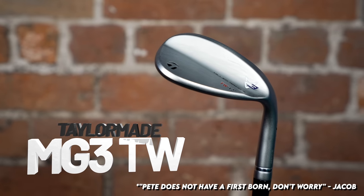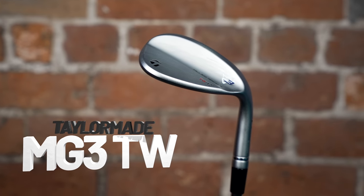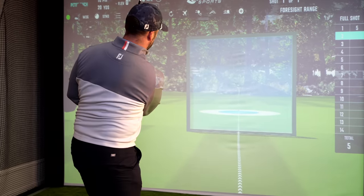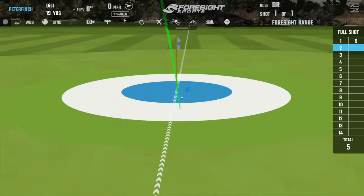The grind on the bottom is the same as Tiger is using, and they are super adaptable. He only has them in a 60 and a 56 degree, because his pitching wedge loft is so weak.